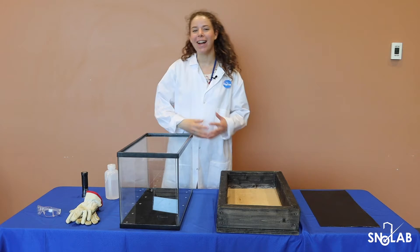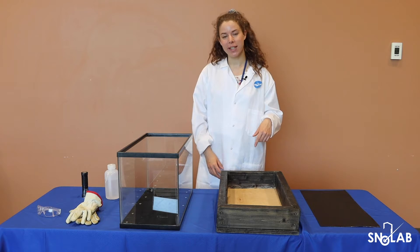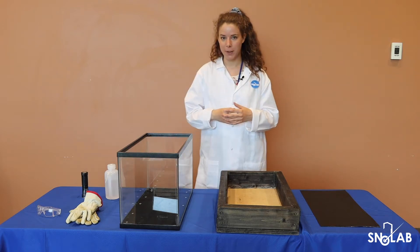My name is Chelsea Pike and I am the Education Coordinator at SNOWLAB. SNOWLAB is Canada's underground research facility studying neutrinos and dark matter, located on the traditional territory of the Atikamishing and Anishinaabek.